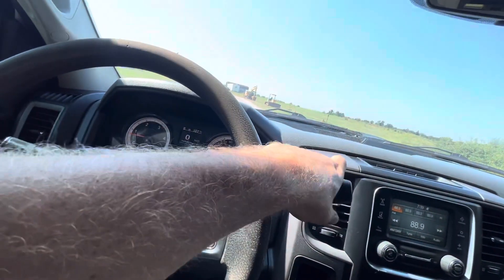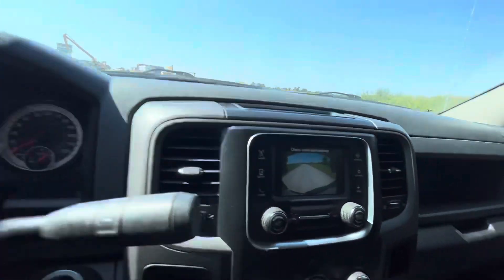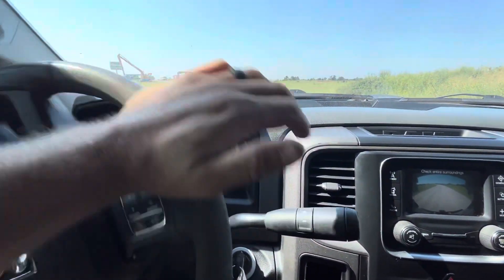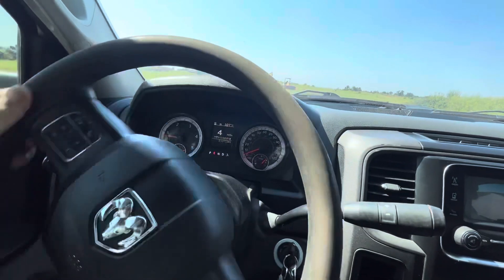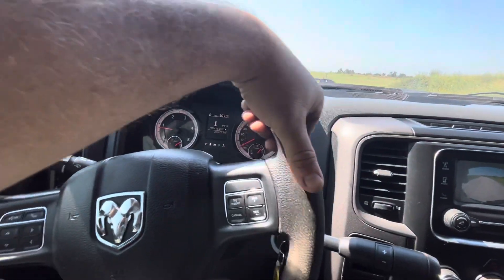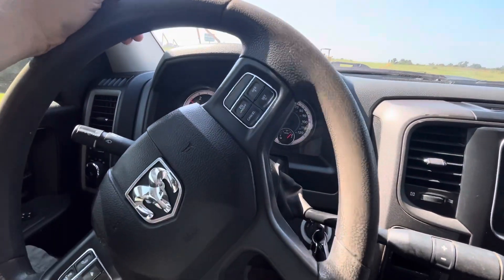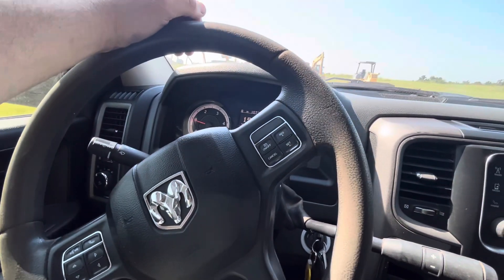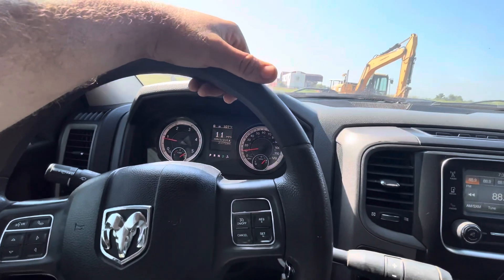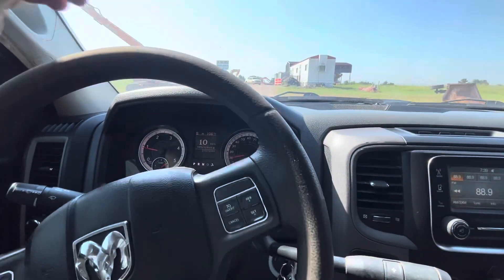Let's go ahead and move it around a little bit. We're going to reverse here — does have the reverse camera. Sounds good, feels good. Currently sitting at 210,723 miles. We do welcome you to come look it over for yourself. Feel free to give us a call with any questions — phone number is 405-833-6437. Thanks for watching, hope you have a wonderful day.